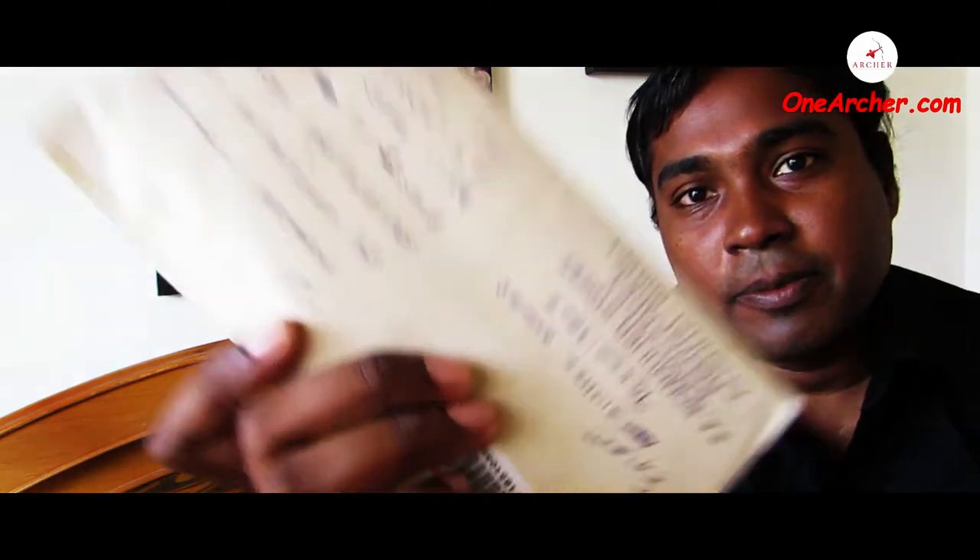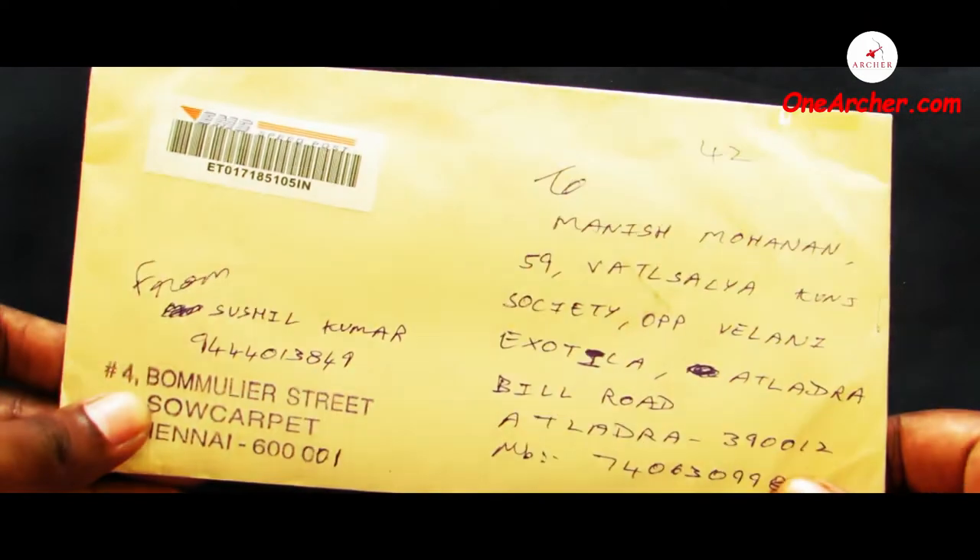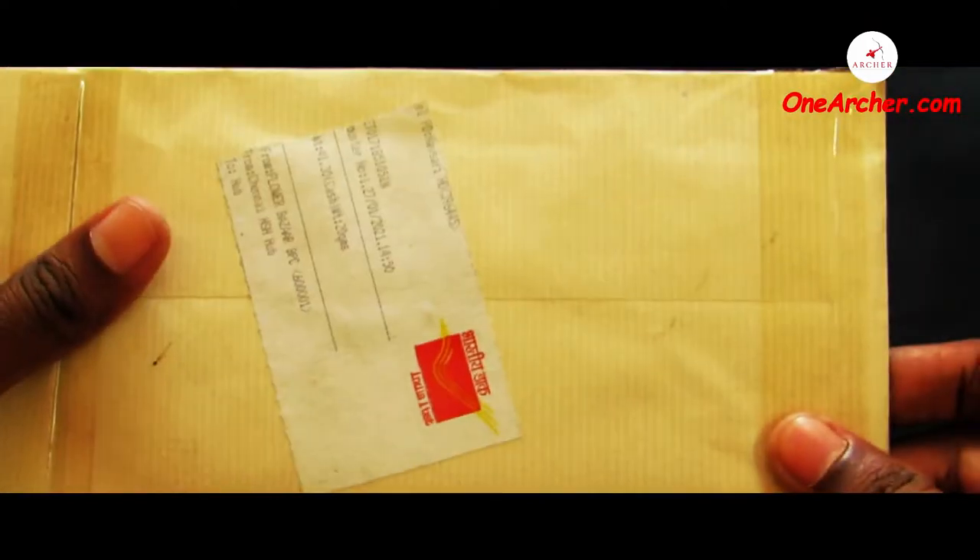Hello viewers, welcome to yet another unboxing video. Today I am with this brown colored envelope I have received from Harshit Jain of Chennai, India. I had received this envelope on 27 January 2021. Come on, let's unbox this brown colored envelope and see the foreign currencies coming out of it.